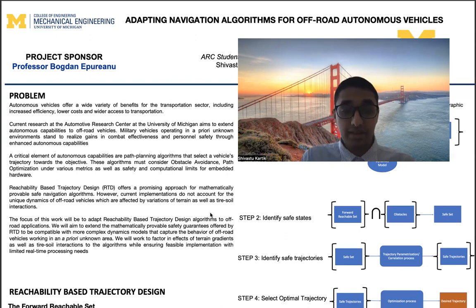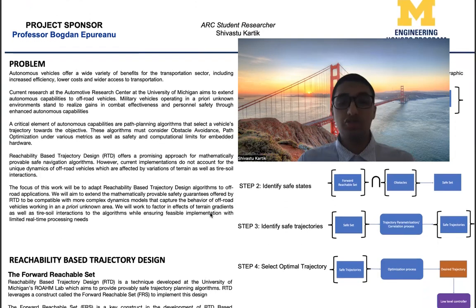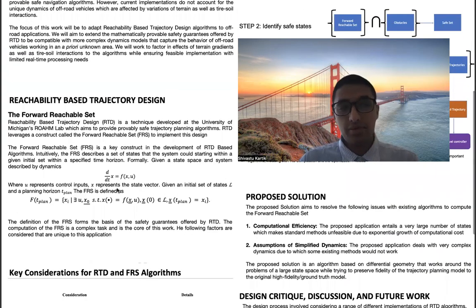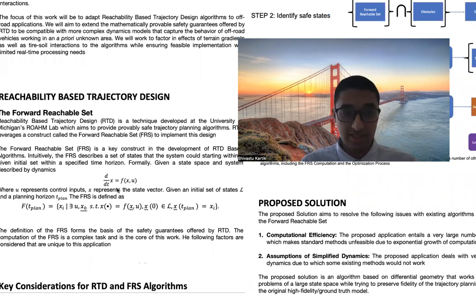I aim to extend the mathematically provable safety guarantees offered by RTD to be compatible with more complex dynamic models that capture the behavior of off-road vehicles working in unknown areas. I will work to factor in effective terrain gradients and tire-soil interactions while also considering real-time processing power needs. For a bit more context, I will talk a little bit about reachability-based trajectory design.